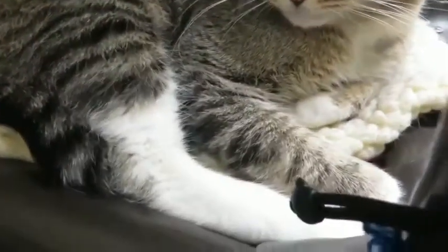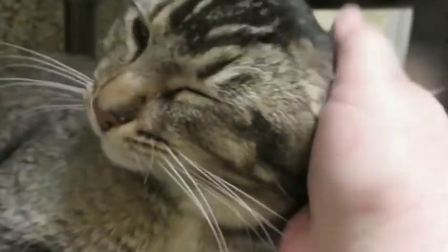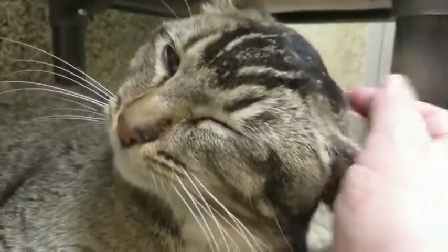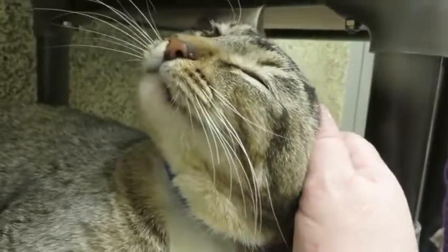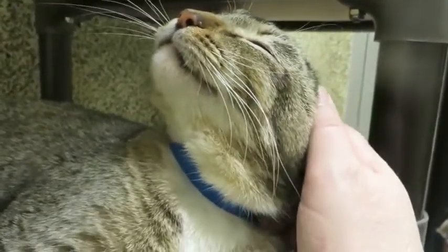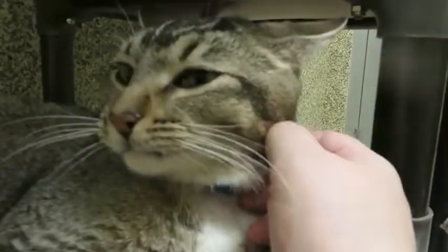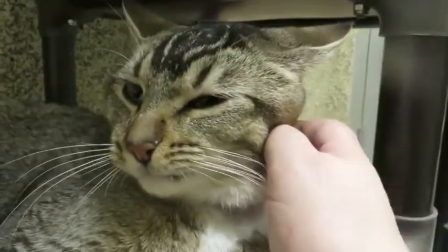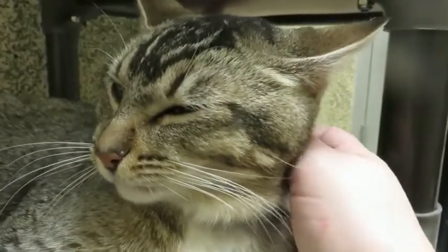He has these handsome white paws to go with it, and such a pretty face and a pretty orange nose. Nigel is our laid-back fellow — very dapper and distinguished and just quite the sweetheart. He would like nothing more than to spend his days just sitting quietly next to you while you read a book or watch some television or work on the computer.